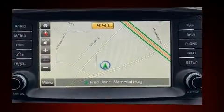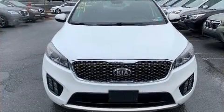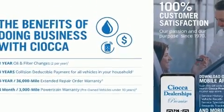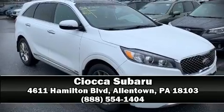Kia ensures the safety and security of its passengers with equipment such as front-side impact airbags, a security system, and four-wheel disc brakes with ABS. Stop by our dealership or give us a call for more information.